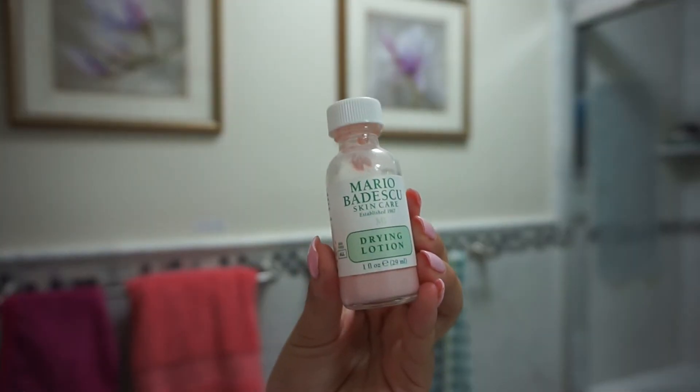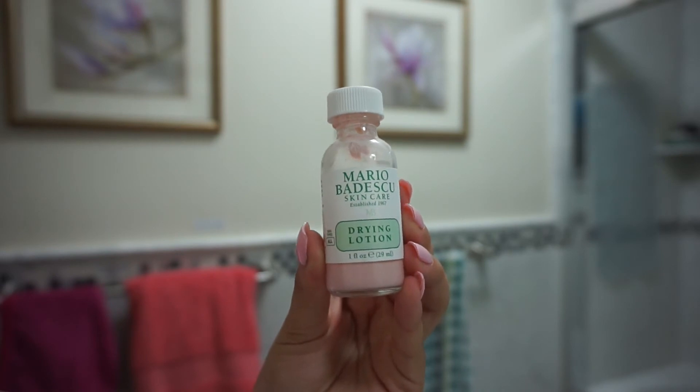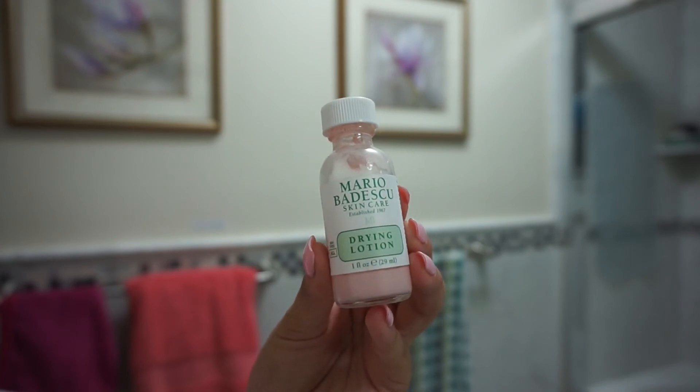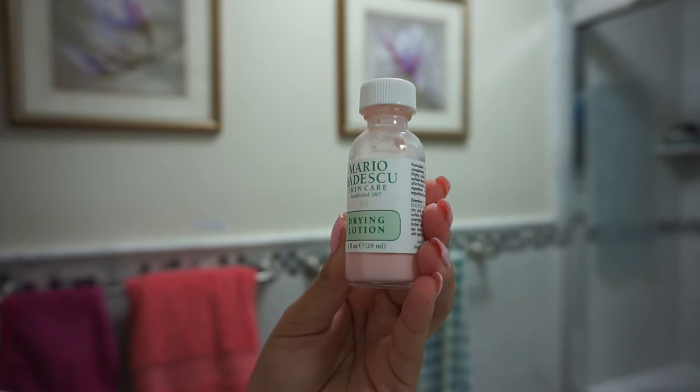The next and final thing I use is my e.l.f. Nourishing Night Cream, which helps rehydrate and refresh skin overnight for a more glowy and healthy-looking complexion. I apply that all over my face and neck. I didn't have any breakouts to show, but for pimples I use my Mario Badescu Drying Lotion — it makes pimples go away so fast and I absolutely love it.